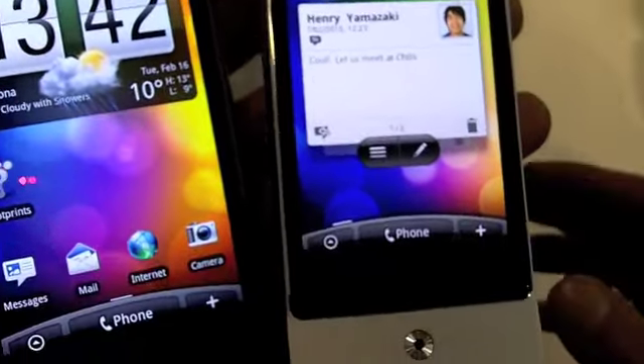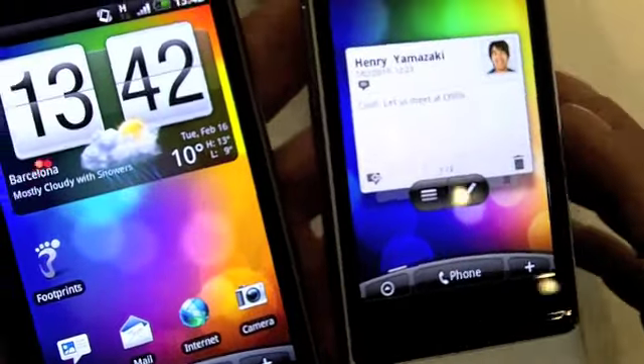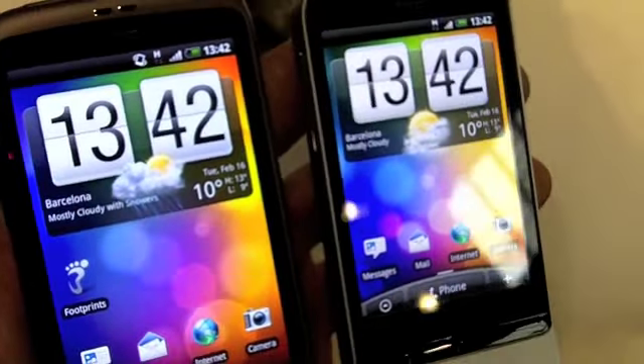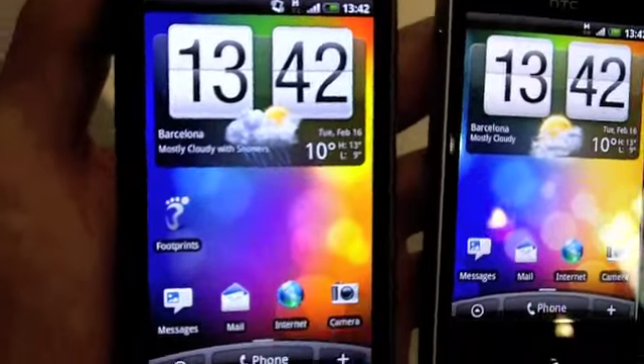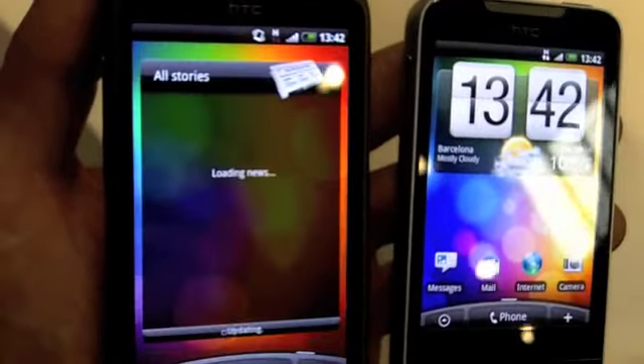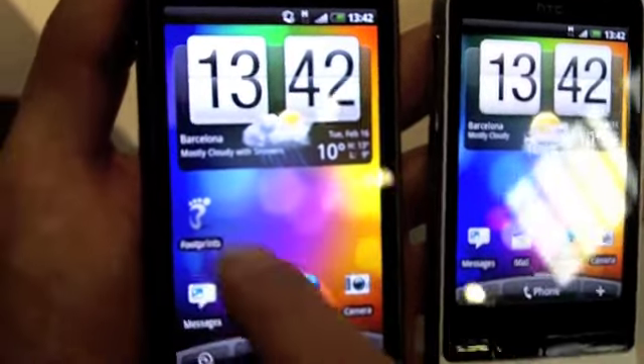It's a WVGA screen - just the European Hero, not the American Hero. HTC Sense is very similar on both of them. You'll see we've got animated backgrounds on this one, with many different options. There are a few different features on here, but everything still works the same way.